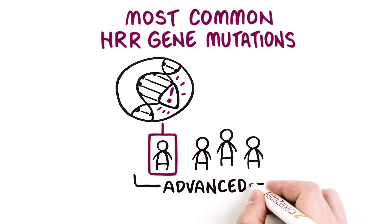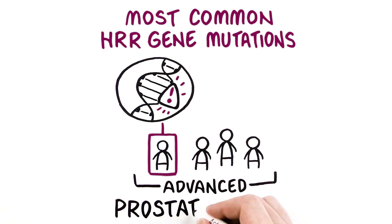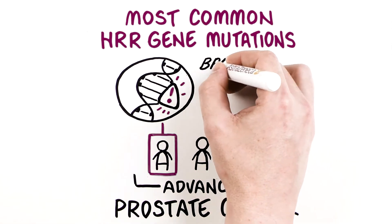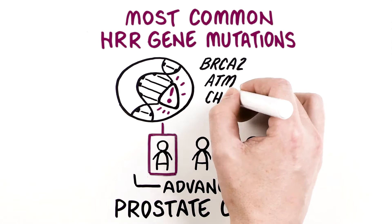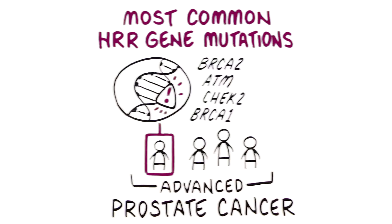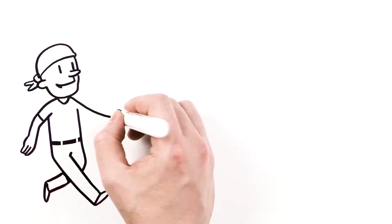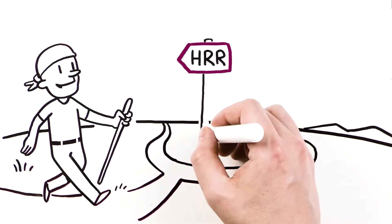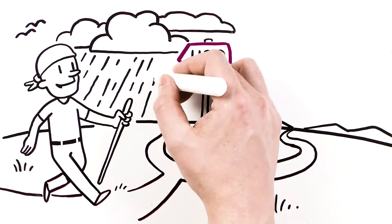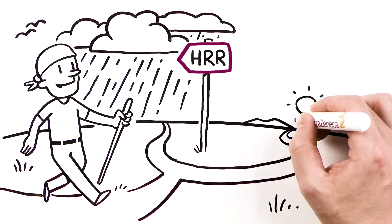The most common HRR gene mutations found in patients with metastatic prostate cancer, listed in order of prevalence, are within the BRCA2, ATM, CHECK2, and BRCA1 genes. Evidence suggests that certain HRR gene mutations may increase the risk of more aggressive disease and poorer outcomes for patients with metastatic prostate cancer.